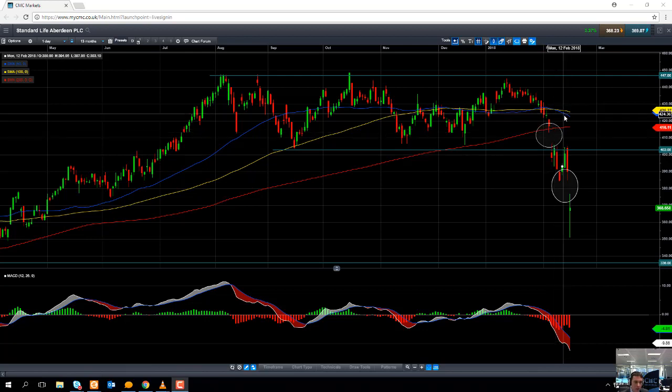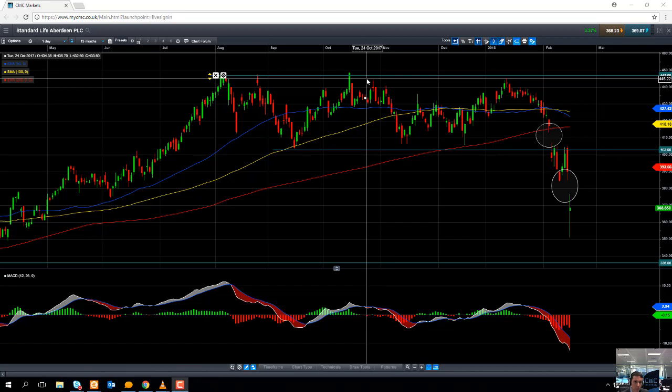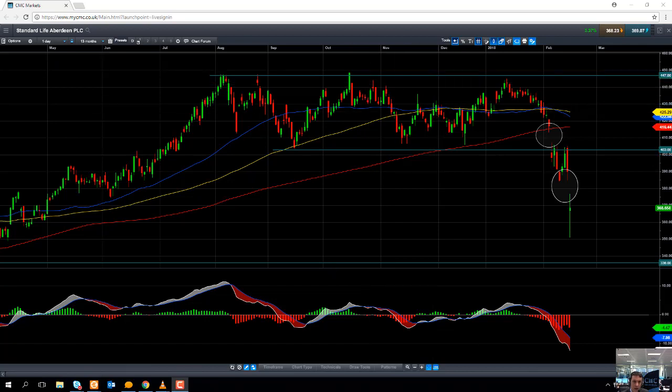From there, we could be looking at testing the October high of around the £4.77 area. Well, that's all for me this week. Thank you very much.